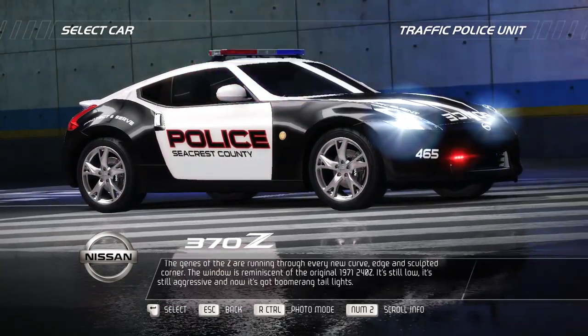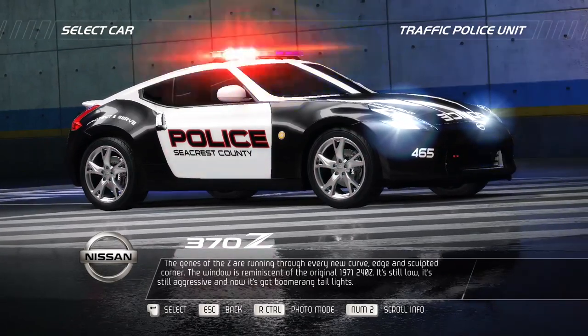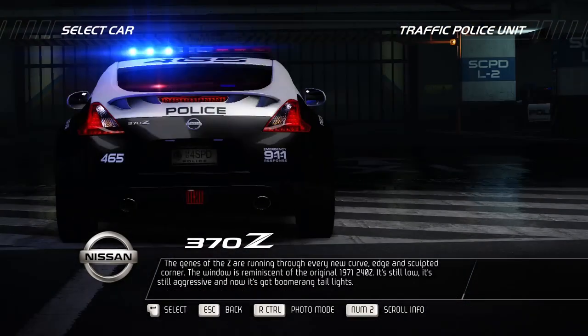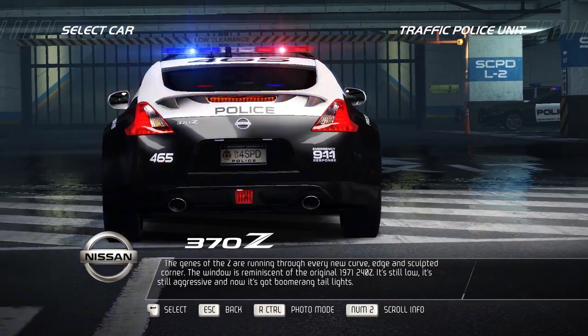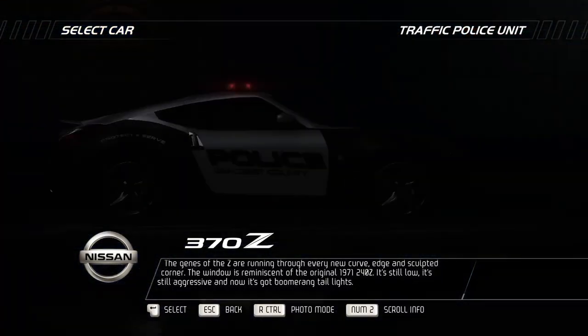The genes of the Z are running through every new curve, edge and sculpted corner. The window is reminiscent of the original 1971 240Z. It's still low, it's still aggressive, and now it's got boomerang taillights.